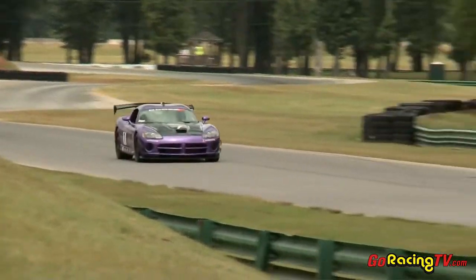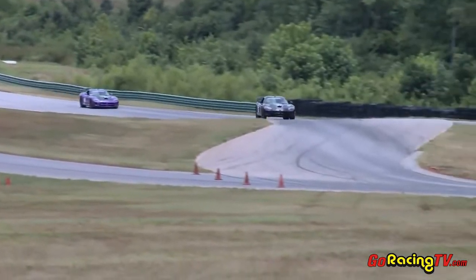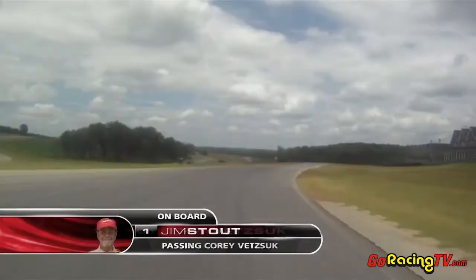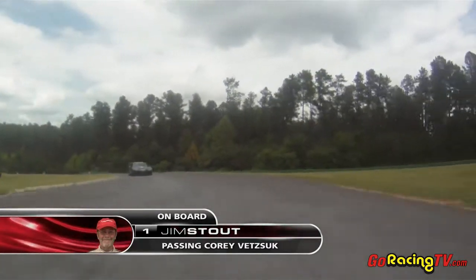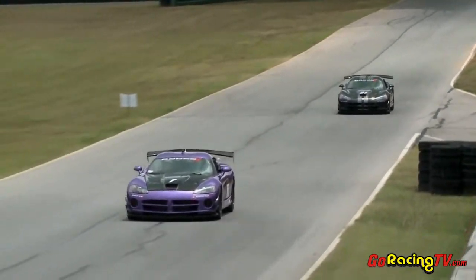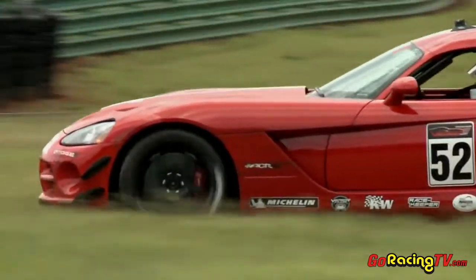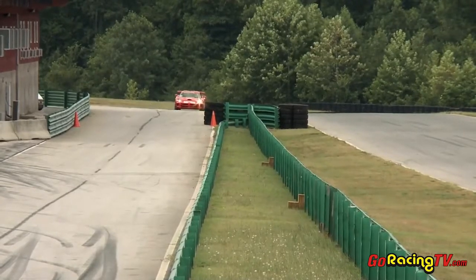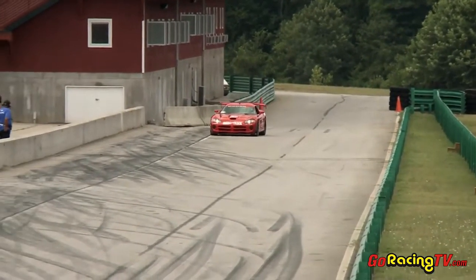Now back on track with Corey Vetsuck, being hunted down by Jim Stout in the number one car. As he looks in the rearview mirror, he can see that purple car getting bigger and bigger. He's got a great run going through the S's. The number one car of Jim Stout goes screaming down the inside, absolutely parking that number 01 car of Corey Vetsuck. Meanwhile, the number 52 car — our guest driver Sean Bailey — is rolling again. He seems to be in pretty good shape considering what he just went through, and he's rolling just about to go into pit lane.